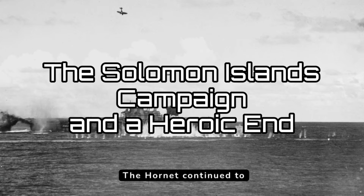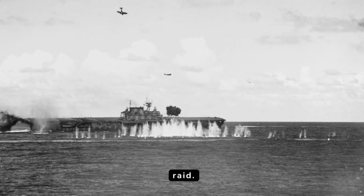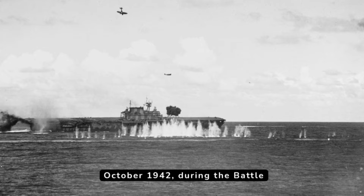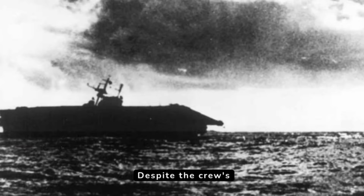The Hornet continued to fight valiantly in the Solomon Islands campaign, including the Binfaisi Tanulai Raid. Tragically, in October 1942, during the Battle of the Santa Cruz Islands, the Hornet was heavily damaged by Japanese aircraft. Despite the crew's heroic efforts to save her, the Hornet succumbed to the damage and was sunk.